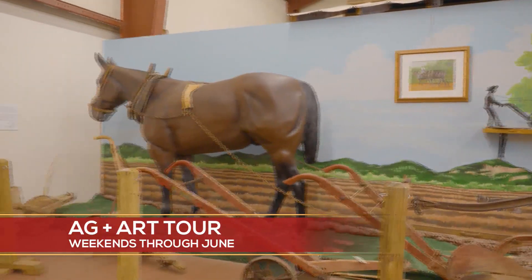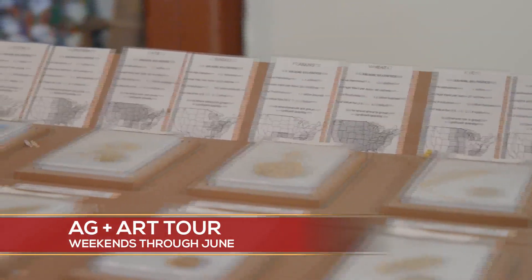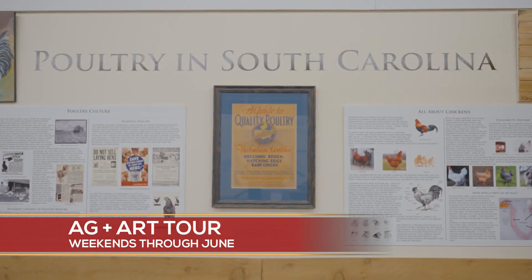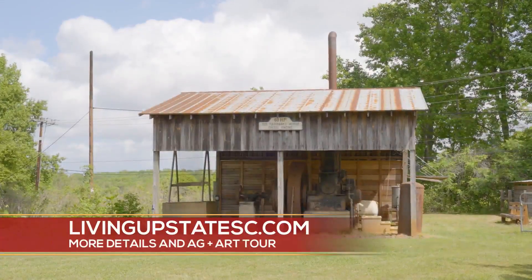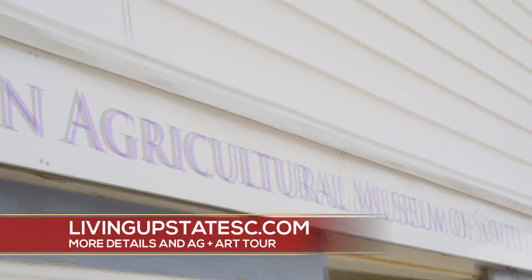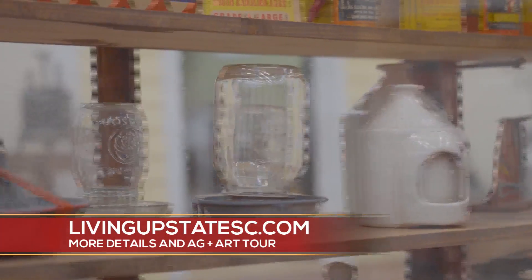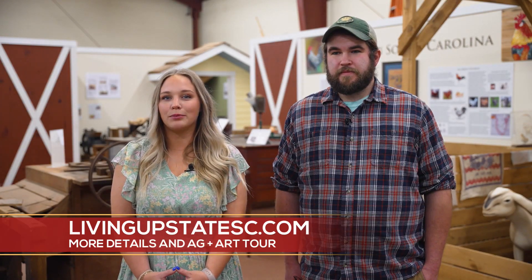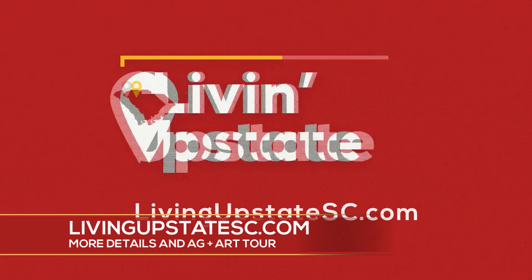The great thing about the tour is that you don't need tickets — this is a free event. Each farm site, each tour site, will be free entry. There will be things you can purchase while you're at the site, but there is no charge to come in on behalf of the Ag and Art Committee for Pickens County. We'd like to thank our sponsors, Pickens County and Blue Ridge Electric Cooperative.